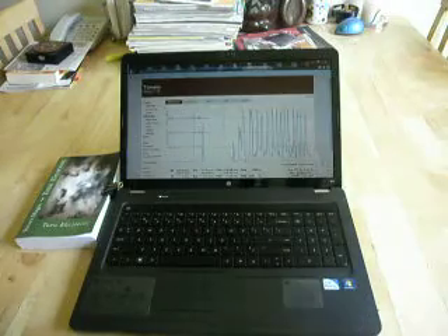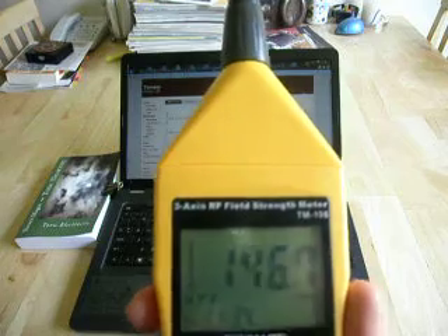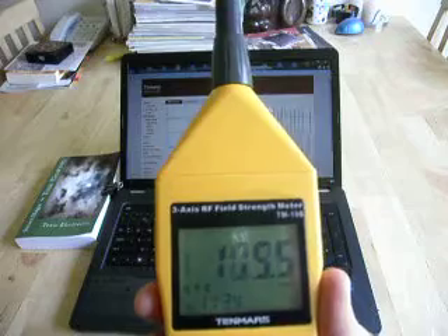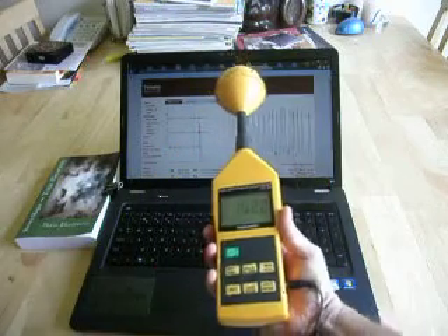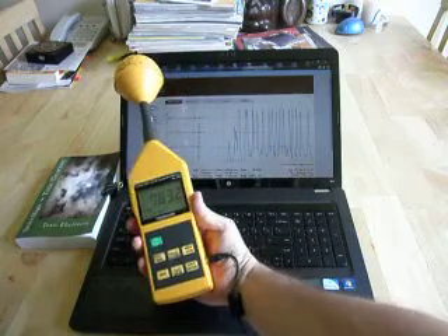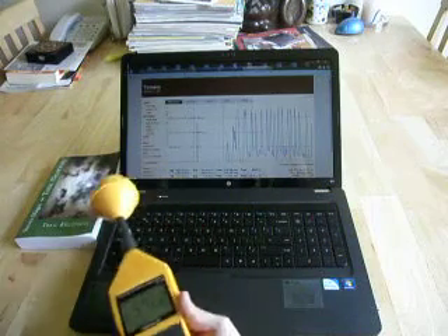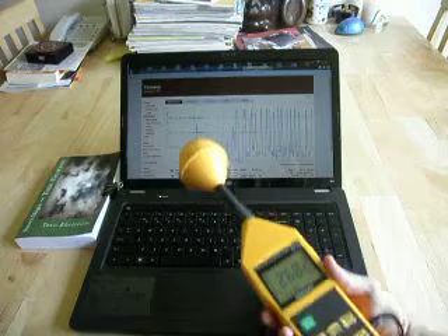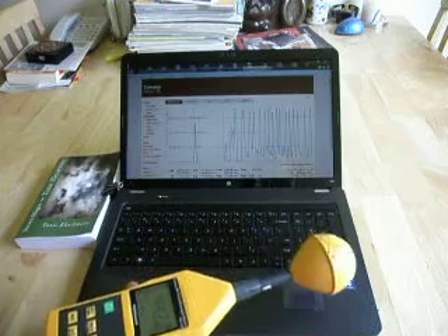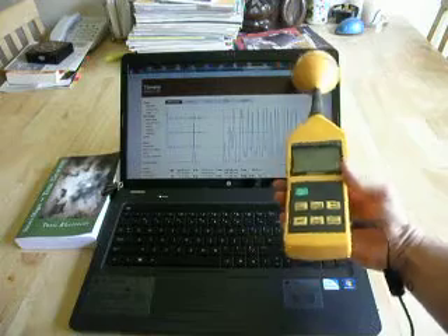One of the things that is very clear is that we're getting very high microwave levels around this laptop computer. It's something to be aware of if you use a laptop computer on Wi-Fi — around these computers, when they're downloading, you're going to get very high values, and we're almost approaching 800 at times. You can actually see that we do get some quite high values around this computer, and those values peak up when it's downloading.